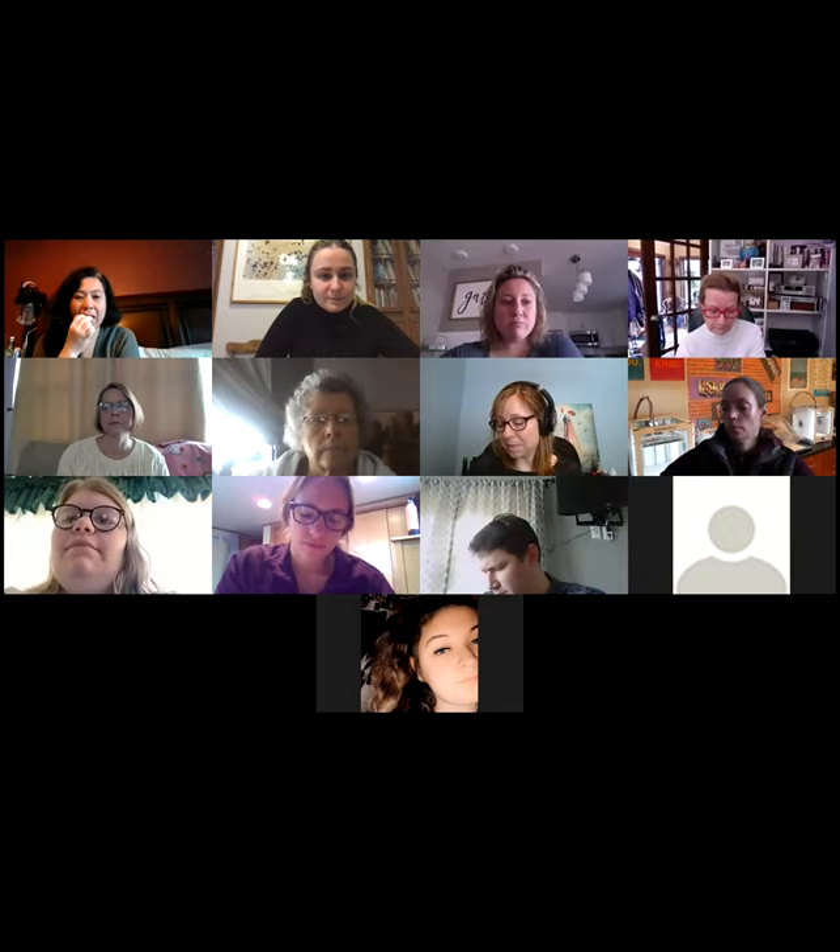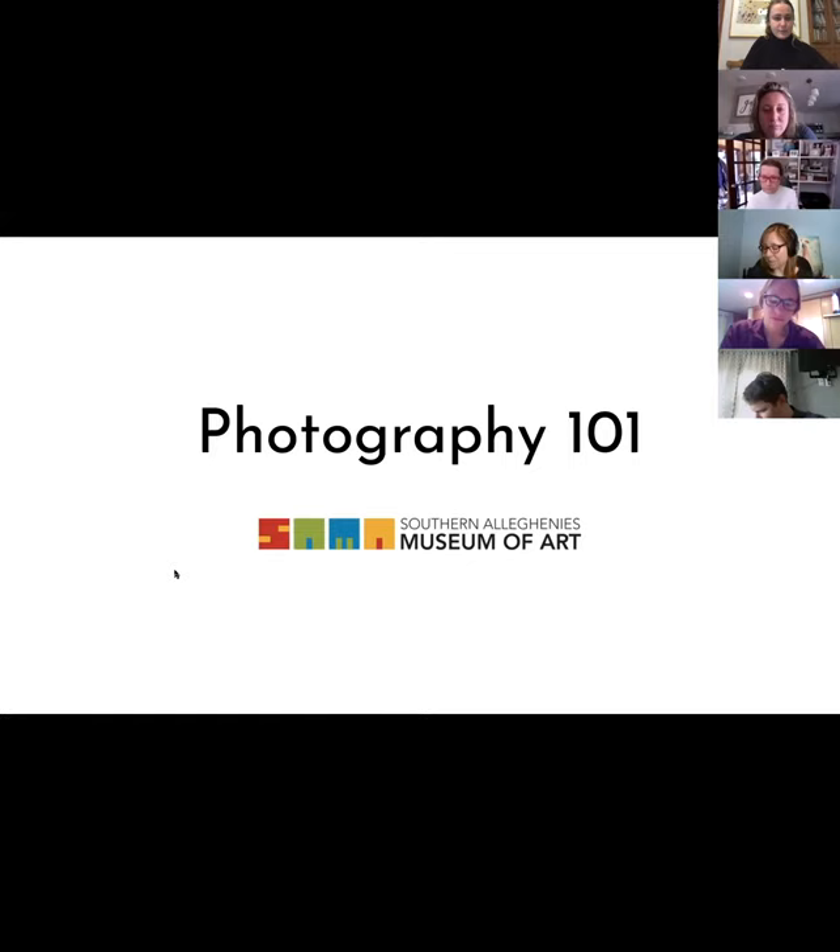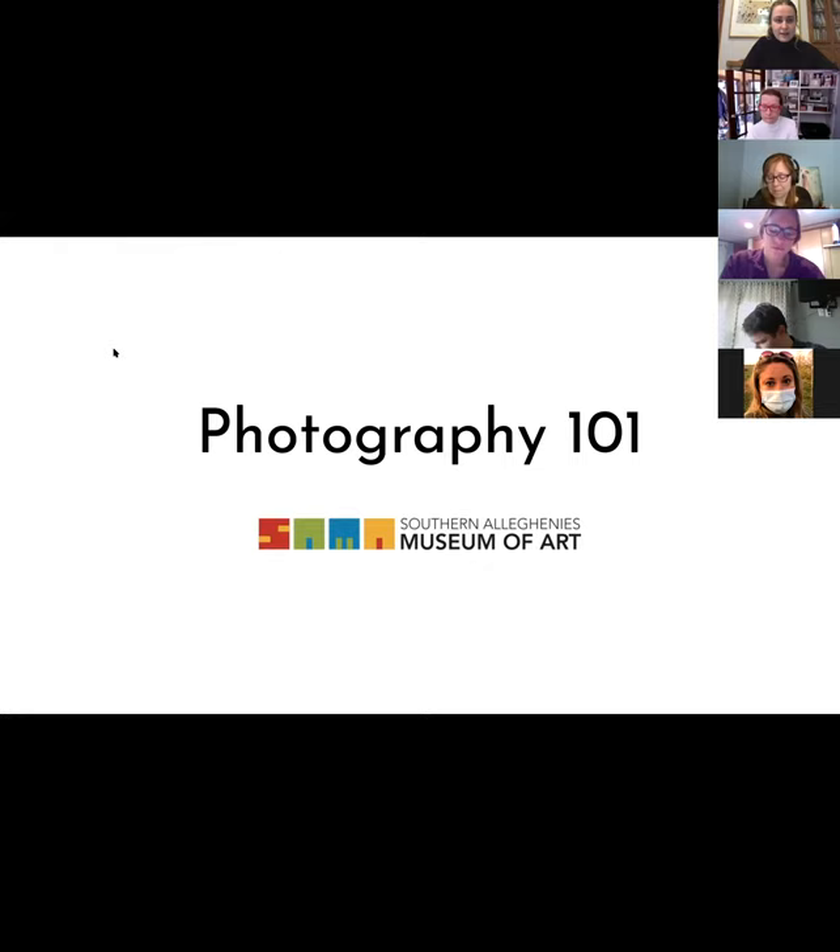I'm going to share my screen. Okay, so that should launch us into — you should be able to see a Photography 101 there with the Southern Allegheny's Museum of Art logo. Does everyone see that? Yes. Perfect. Great. So we are all in the right place.